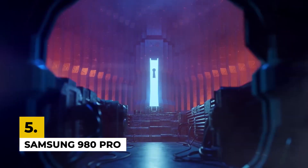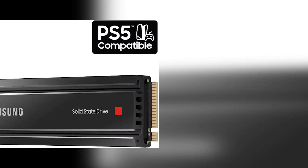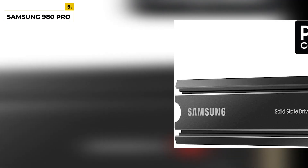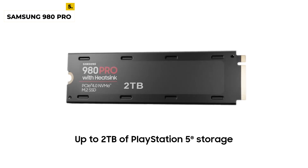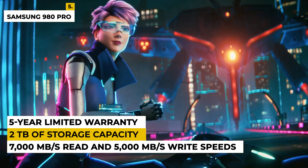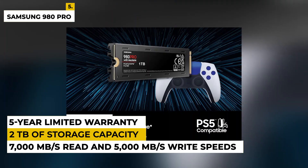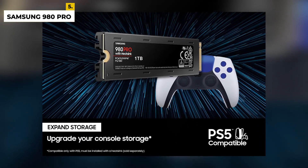Fifth on the list is the Samsung 980 Pro SSD. This 2TB PCIe 4.0 NVMe M.2 internal SSD is a powerful storage solution that provides exceptional performance, reliability, and efficiency. Built with the latest V-NAND technology and a PCIe 4.0 interface, it offers up to 7,000 MB per second read and 5,000 MB per second write speeds, up to 2TB of storage capacity, and a robust 5-year limited warranty. It is designed to be compatible with most PC desktops and laptops.